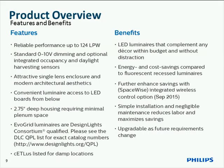Plenum depth is very important, especially for replacement opportunities where plenum space may be challenged by piping or ducting above the ceiling. At 2¾ inches depth, we have minimal intrusion into that plenum space. EvoGrid is DLC listed — you can search for EvoGrid on the DLC website to see all qualified products. Compared to fluorescent, we're providing dimming as standard, replacing typically non-dimmable fluorescent systems for further energy savings.